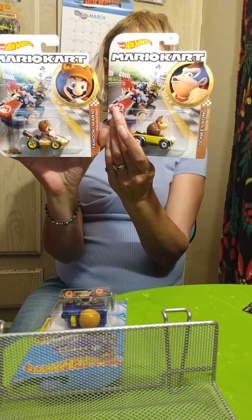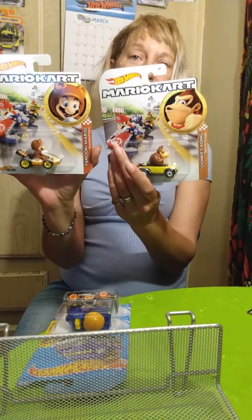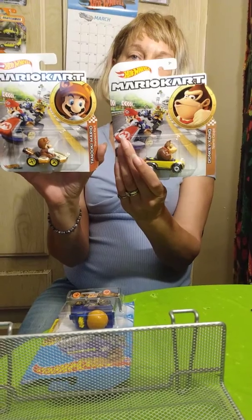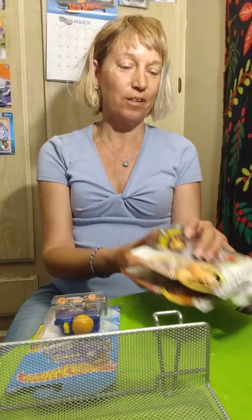So we're slowly building this set up. Maybe we'll go get the princess. Didn't we have Wario too? Yes, we have Wario somewhere. We've got to organize this room better than it is, but we're getting it.